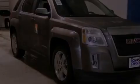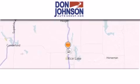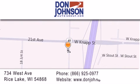Please call us today for more information on this great vehicle. Don Johnson Motors is located at 734 West Avenue in Rice Lake. Our goal is to exceed all of your expectations to ensure that you'll return for future visits.